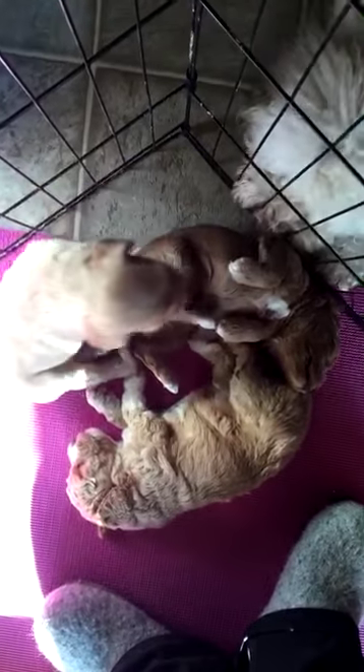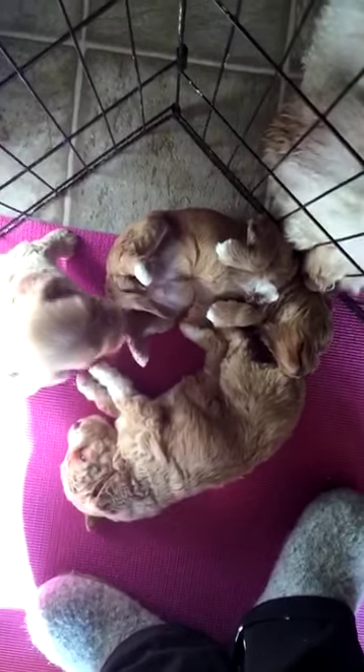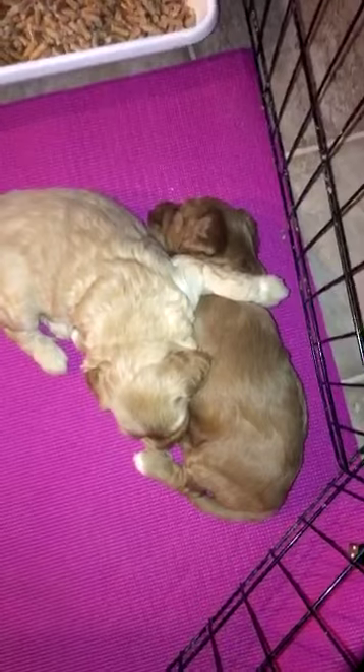She was just doing all this kicking in her sleep and I wanted to catch it. Look how she has her arm around her sister.